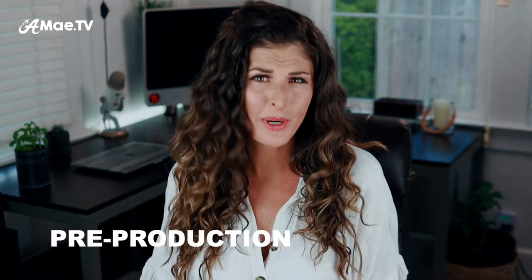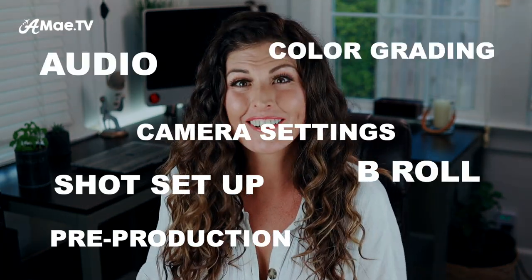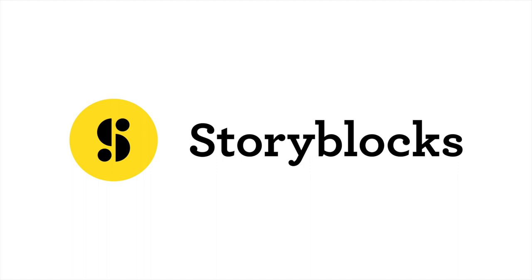In this video, we will touch on pre-production, setting up the shot, camera settings, B-roll, audio, color grading, and some professional finishing touches that you can add in editing. This video is sponsored by Storyblocks, which is a fantastic resource for making a video look more professional while cutting down on production time in the process, and I will tell you more about Storyblocks in just a bit.